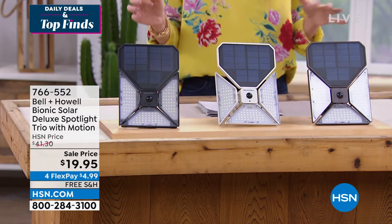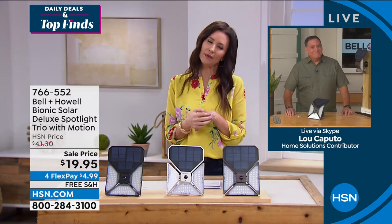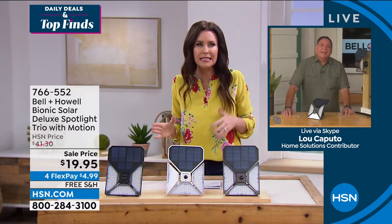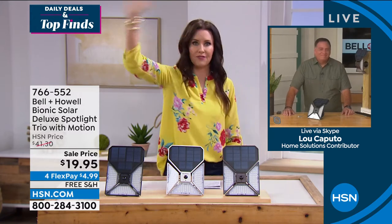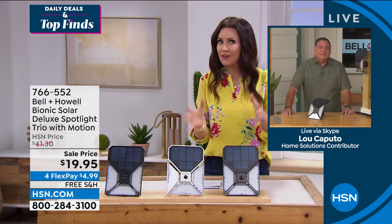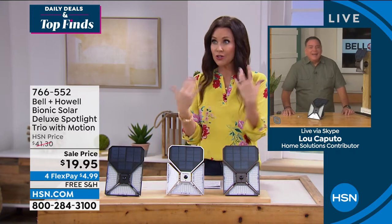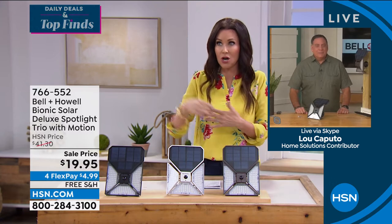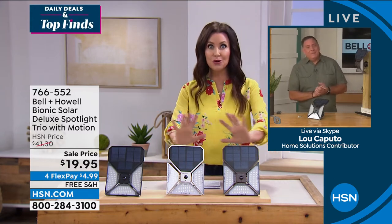$4.99 shipping. I've never seen anything like this before. I paid $59 for the one I have in my backyard and I've had to change those batteries at least five times. Every time I go out to walk the dog, I'm waving in front of it going, 'Please turn on, see me!' You never have that with these. Whether you need to light the backyard or someone's walking through your side yard or your front, they're going to work beautifully.